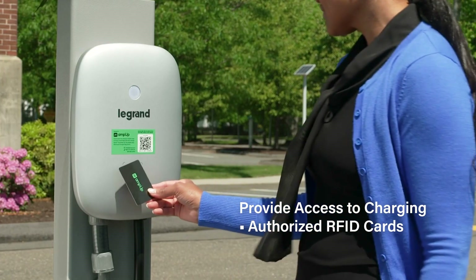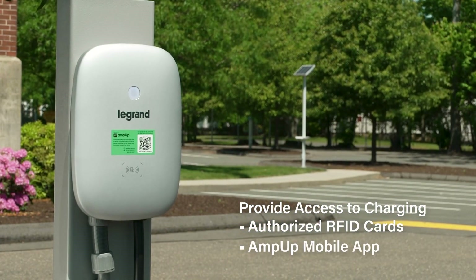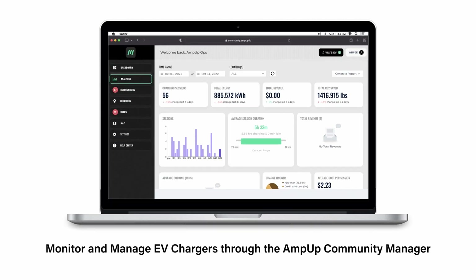Leveraging the Amp Up management platform, property managers can choose how they want to provide access to chargers, as well as set any usage restrictions or pricing. The LeGrand charger and Amp Up platform allows monitoring of energy usage and other statistics that help contribute towards EV incentive programs.